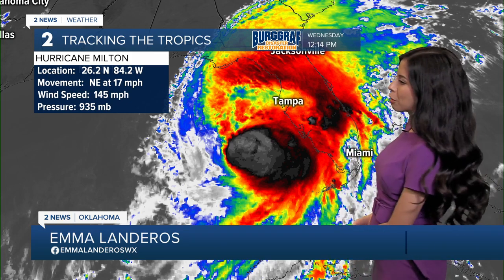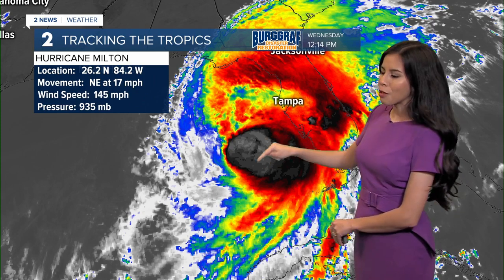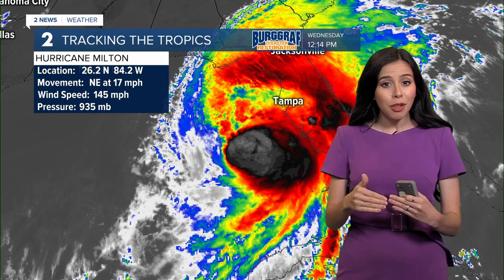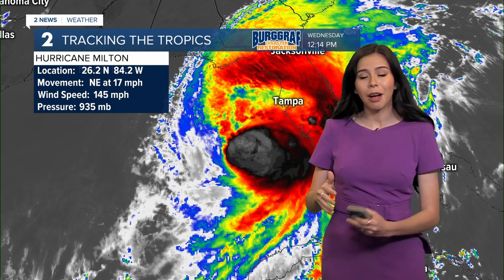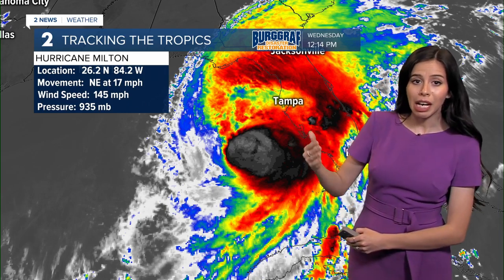Winds are still strong, unfortunately, at about 145 miles per hour. The pressure has gone down to 935 millibars. When we talk about that, the lower the number, the stronger the storm, so we want this number to go up. Right now it is at 935, and we want that to keep going up.